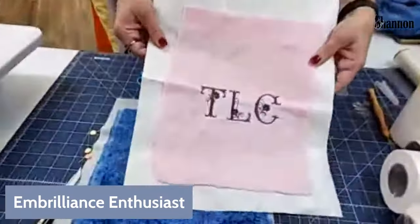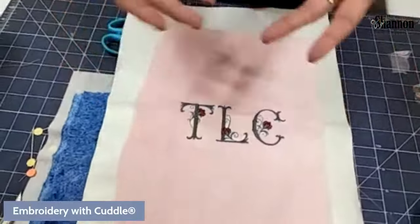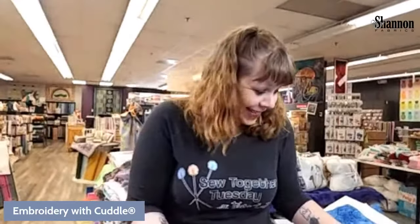Another option: cut an oval of Cuddle 3, embroider your monogram on that, then blanket-stitch or appliqué it onto the Luxe Cuddle blanket. You could embroider on the Cuddle 3 and then appliqué it right onto the blanket. And an important rule: always do your embroidery before you put your blanket together. We joked about what it looks like on the back side — not nice. Do it before assembly.